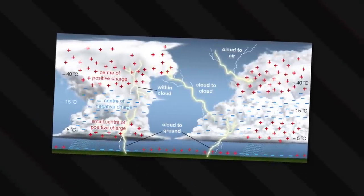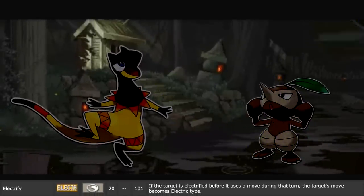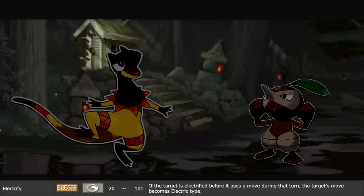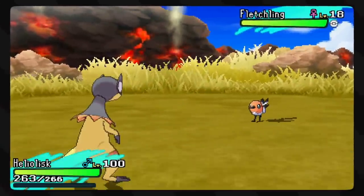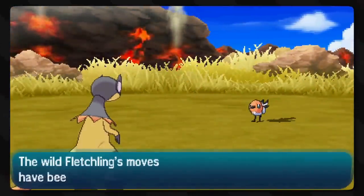Fun fact: the Earth itself can actually be charged negatively. We all say we're grounded when we don't have a charge, but that's why energy goes to the Earth - it's normally negative. That's why lightning tends to strike the Earth after all. Similarly, the move Electrify is where you make a different move electric type. You use Electrify on another Pokemon before they use their move, and when they use it, it counts as being electric type. While Electric Terrain makes the ground electric, Electrify energizes the target so that every move is infused with so much energy that it would basically be classified as an electric move.